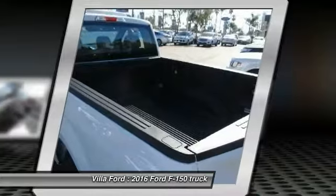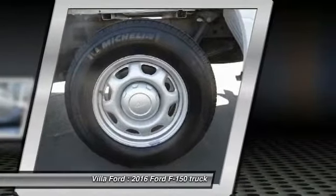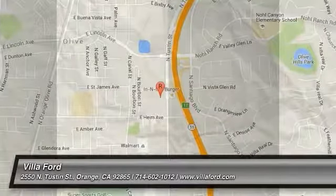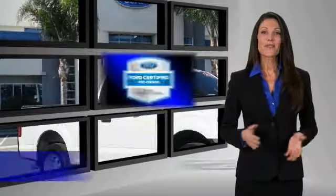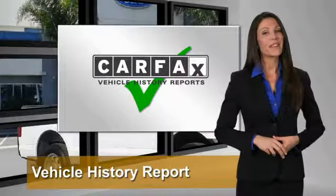Searching for a dependable vehicle that looks great too? You've found it, so stop in today. This Ford certified pre-owned vehicle has undergone a rigorous 172-point inspection by factory trained technicians.